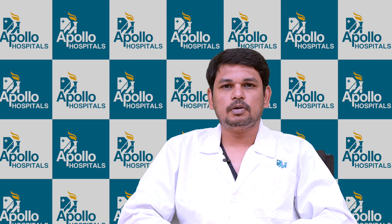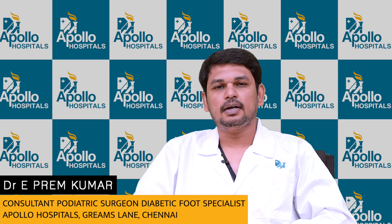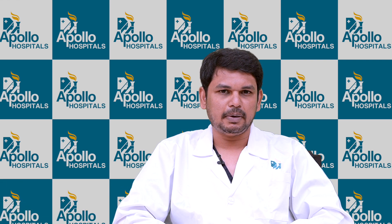Hello everyone, I am Dr. Prem Kumar, Consultant Diabetic Foot and Podiatric Surgeon at Apollo Hospital, Grims Road. Today we are going to discuss about diabetic foot infection management.